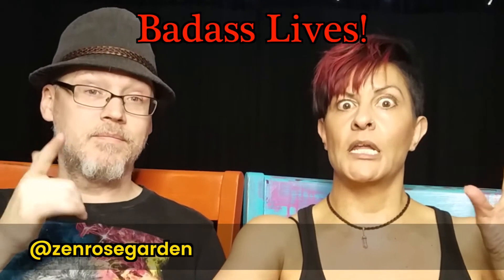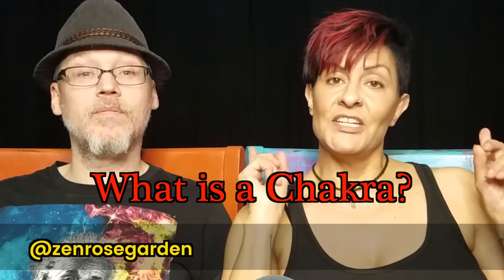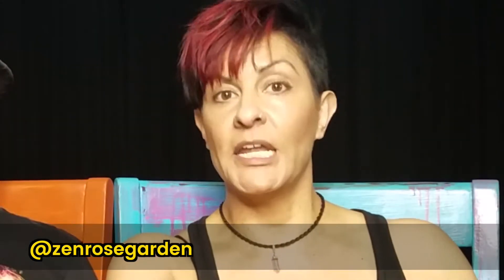Helping people create badass lives. What is a chakra? A chakra is basically a vortex, a spinning wheel of energy that is used to draw energy in and release energy out from the body. The chakra is no longer a theoretical thing — there are actually imaging systems that can show you these energy centers in your body. There are thousands of chakras, but the main seven that we're going to cover have to do with seven different parts of your life.